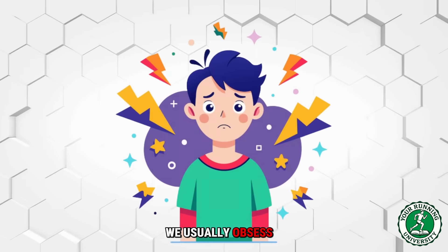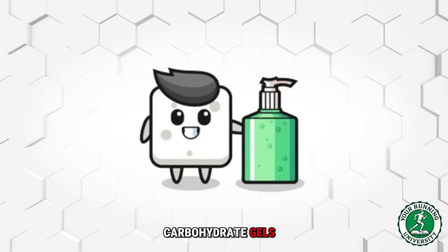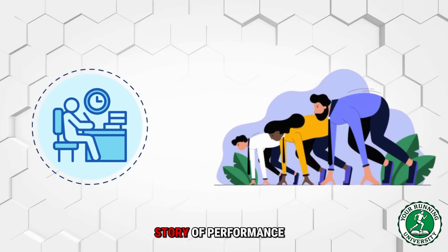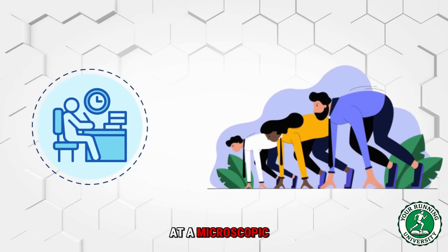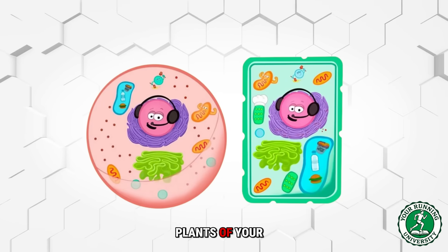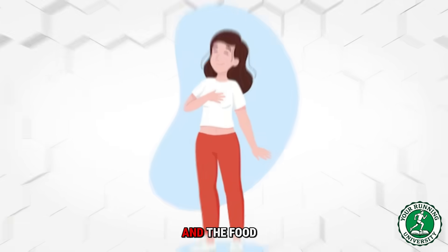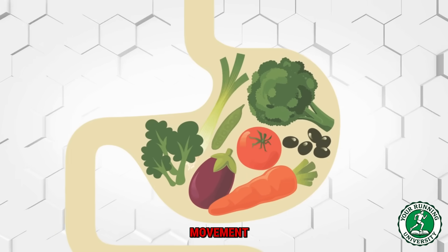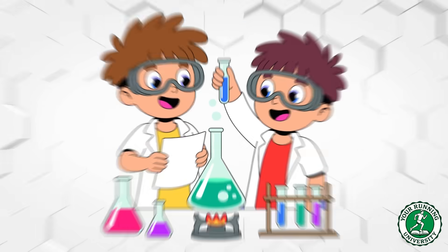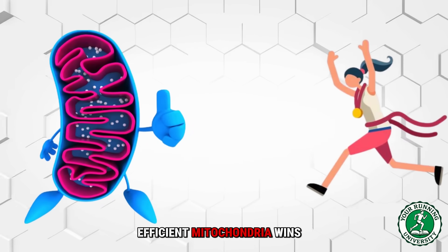When we talk about endurance running, we usually obsess over external things — carbon plated shoes, carbohydrate gels, GPS watches and split times. But the real story of performance is being written at a microscopic level. These tiny structures inside your cells are the power plants of your body. They take the air you breathe and the food you eat and convert them into movement. The science is absolutely clear: the runner with the most mitochondria and the most efficient mitochondria wins.